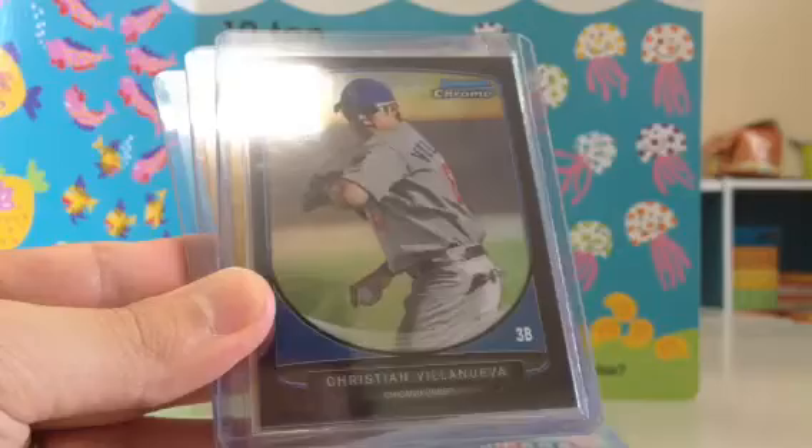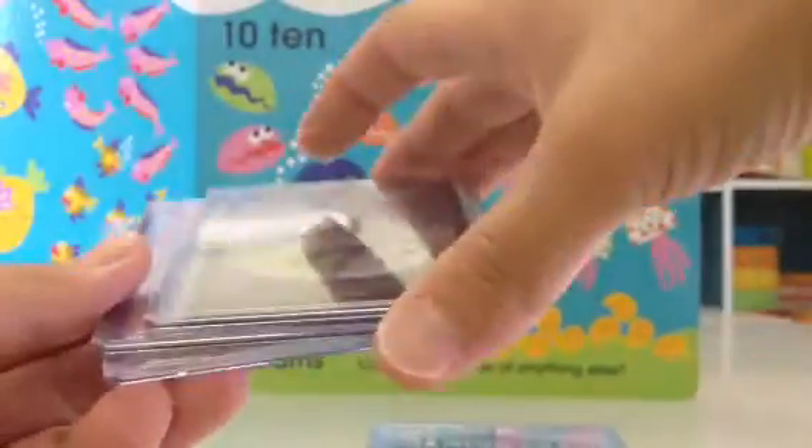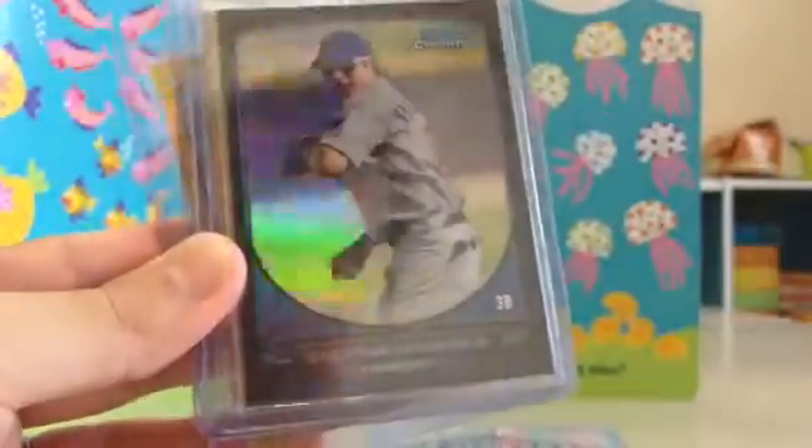And I have a Christian Villanueva — this is a black, numbered 66 of 99. Pretty cool. And then two golds: Lenny Linsky for the Rays and Todd Kibbe for the White Sox, both pitchers, numbered out of 50. Pretty cool stuff there.